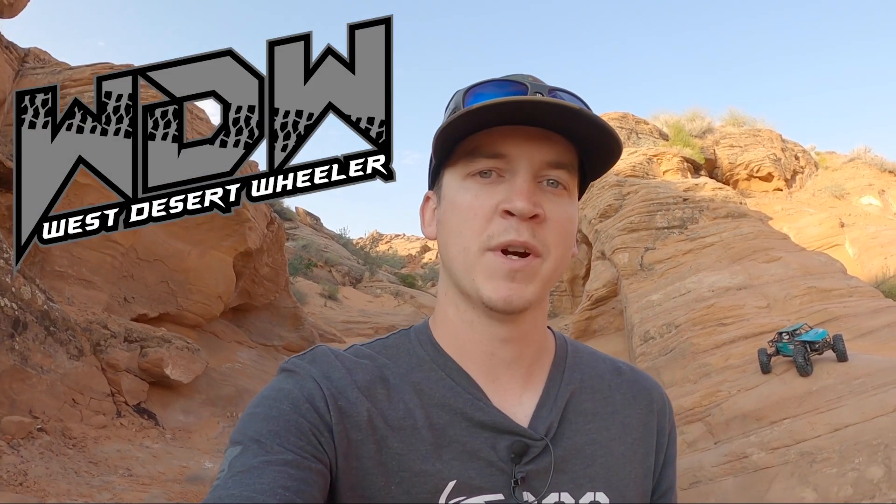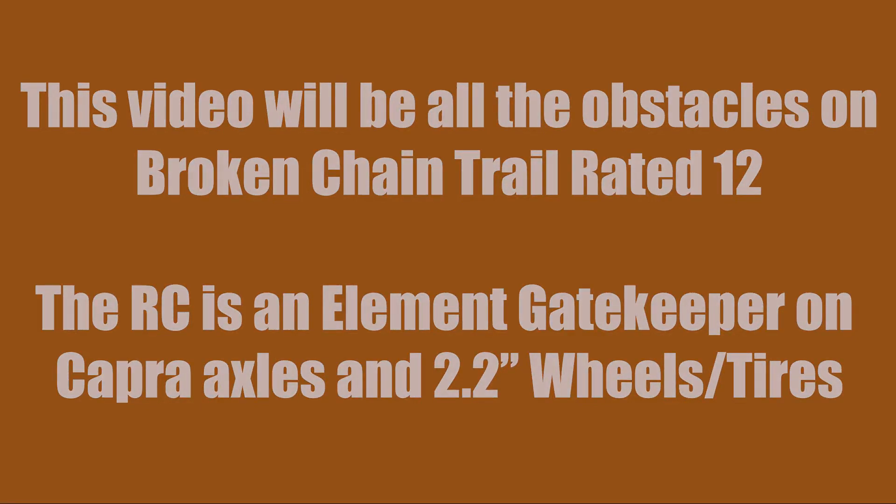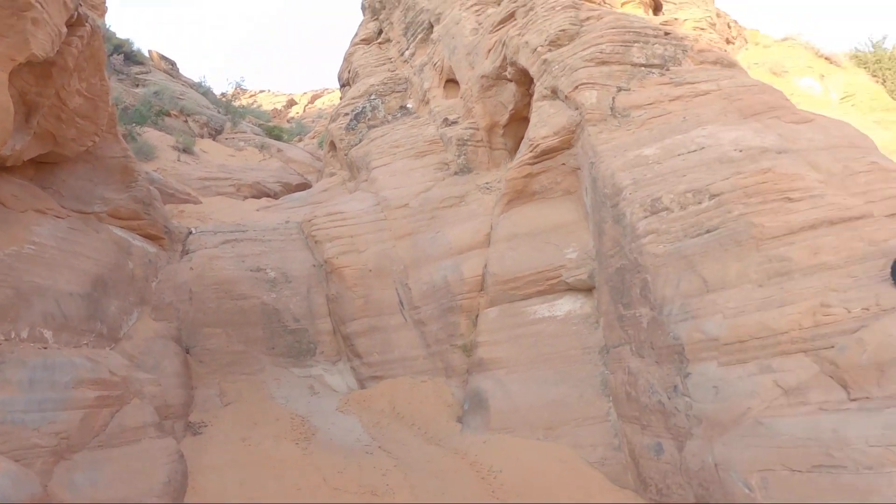Hey, what's going on guys, my name is Logan with West Desert Wheeler, and today we are out here in the beautiful Sand Hollow. I am currently standing on a split of two real rock crawling trails. So behind me you can go up Chain Reaction or you can go up Broken Chain. We're out here ready to go hit some nasty terrain on Chain Reaction and Broken Chain.